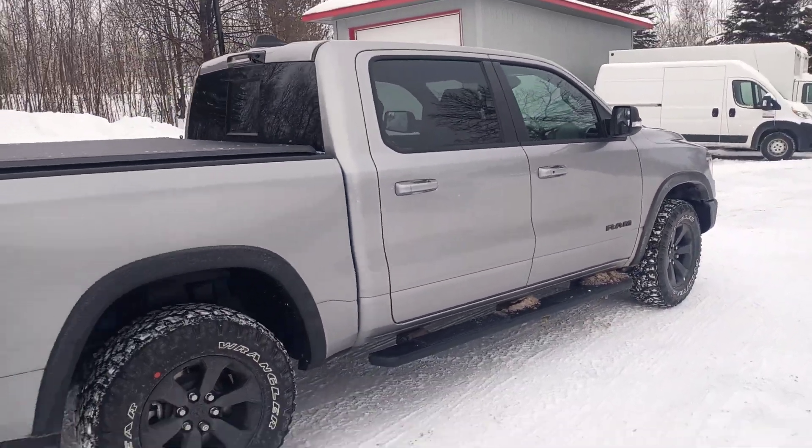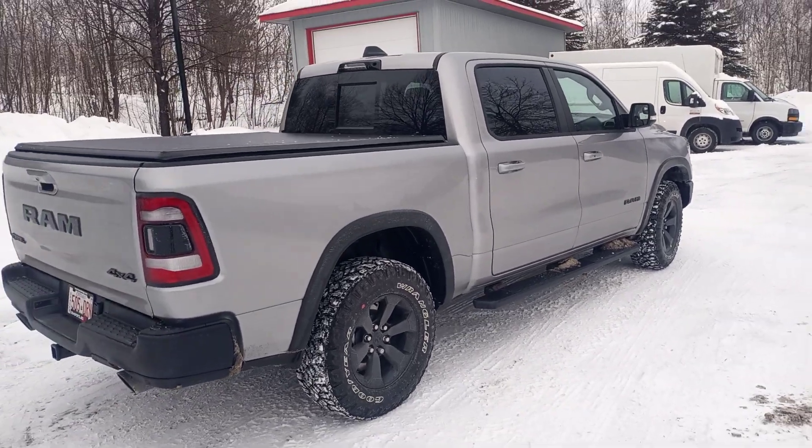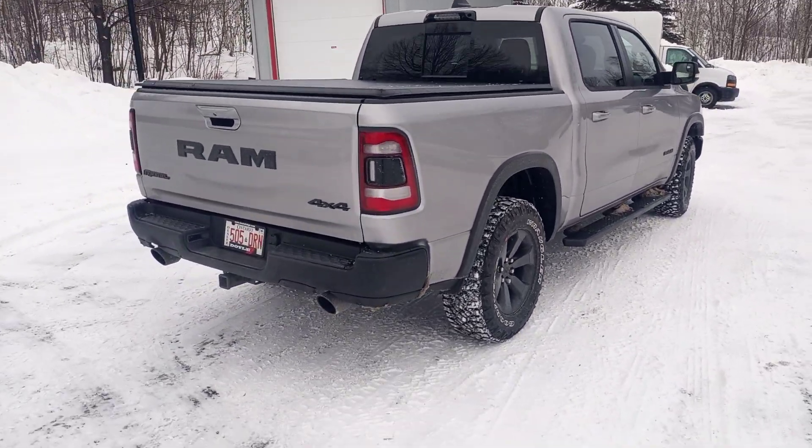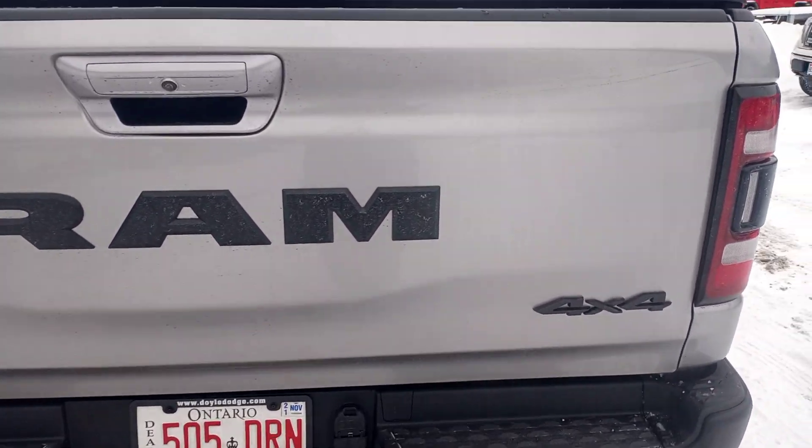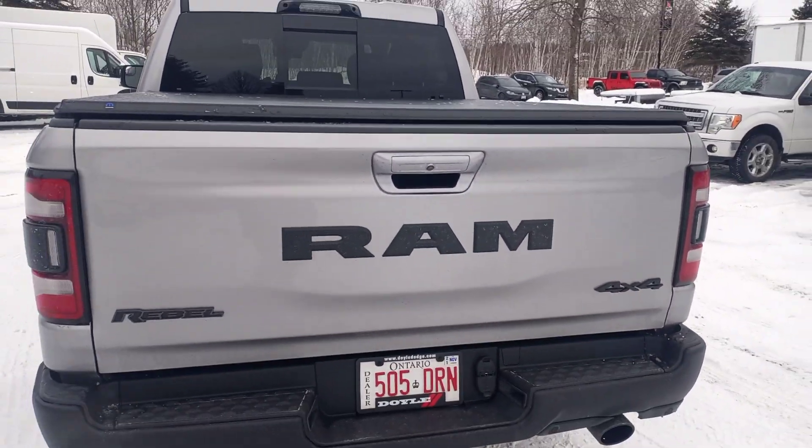This one is a crew cab, so you have the bigger back seat. Some black dual exhaust at the back there. Again, all your badging all blacked out — looks great.